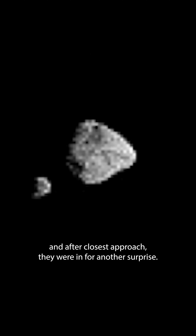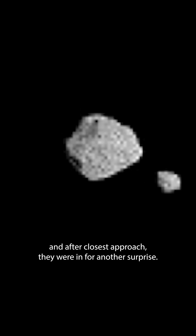Dinkinesh in the Ethiopian language Amharic means "you are marvelous," and the asteroid truly did live up to its name.